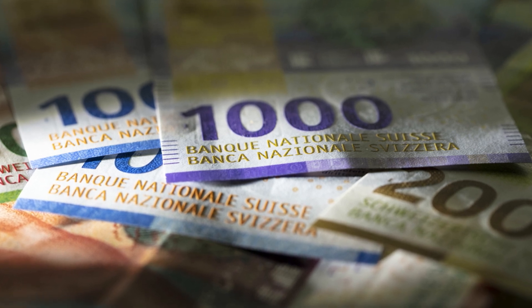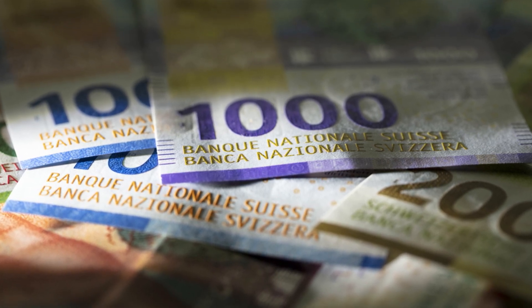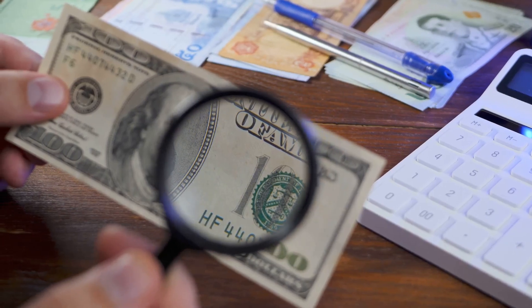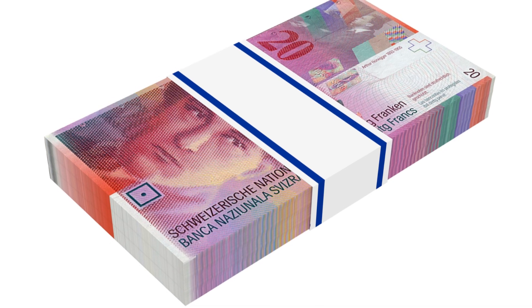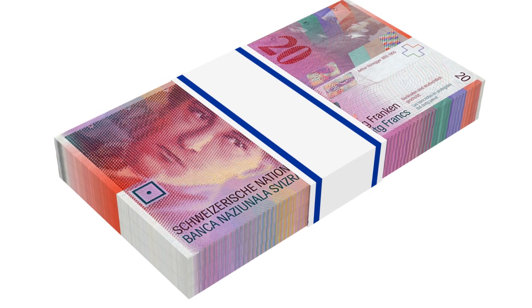When a banknote is too worn out, it's brought to the Swiss National Bank. First, they inspect it to see if it's still fit for circulation. If not, it's removed and exchanged for a fresh one. This process ensures that only the best notes stay in your wallet.